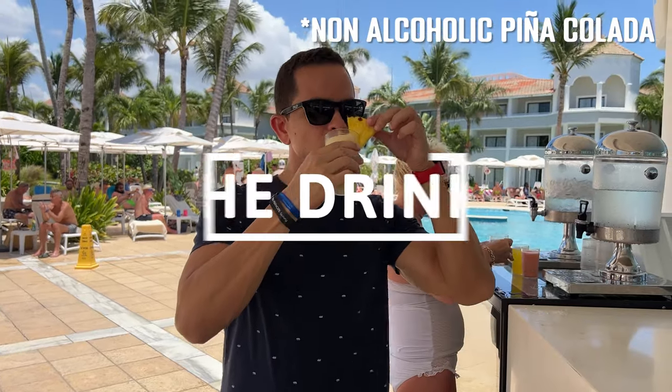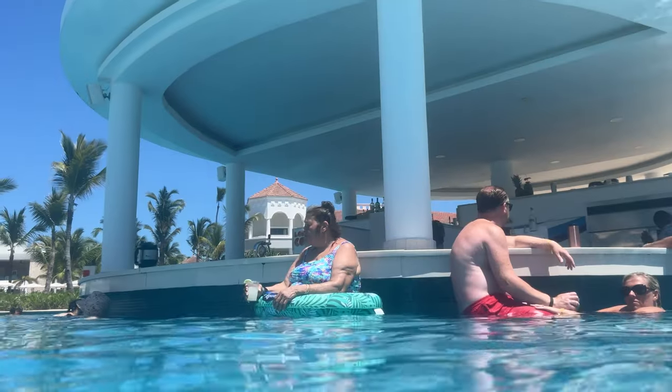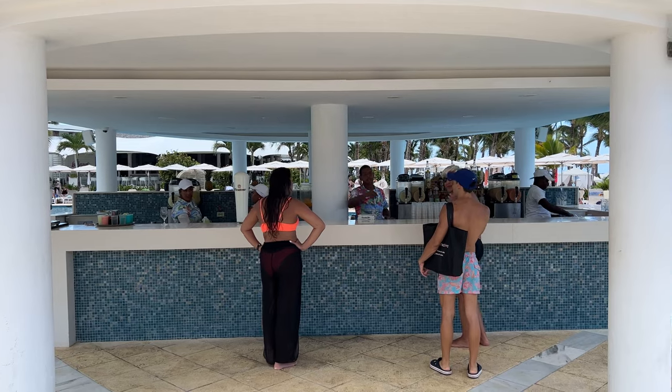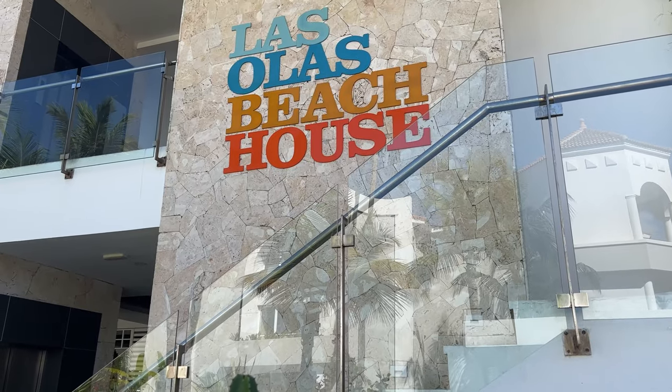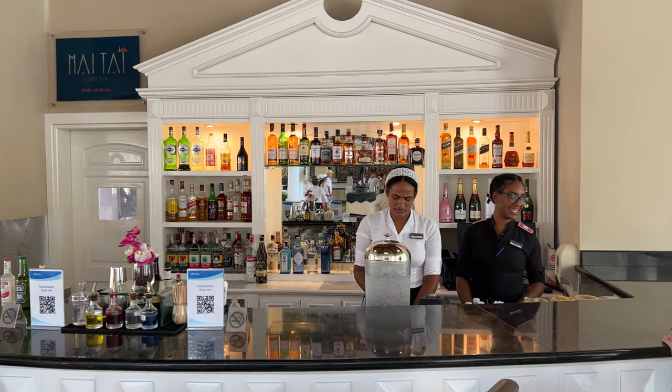There are few bars in the Luxury Ambar, but just enough for the resort's size. Besides the pool bar, you can find a bar in the lobby building with plenty of seating, and one at the Las Olas Beach House. You may also enjoy every bar of the complex when out and about.